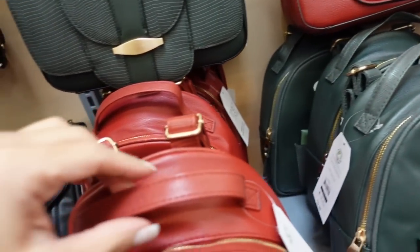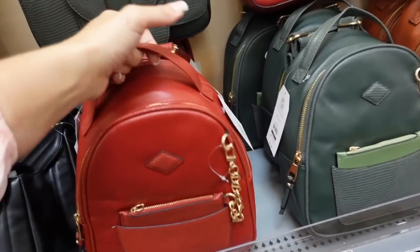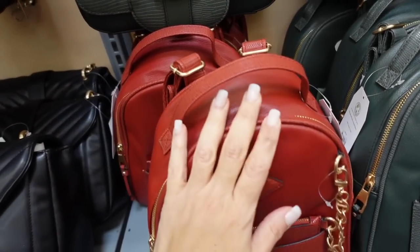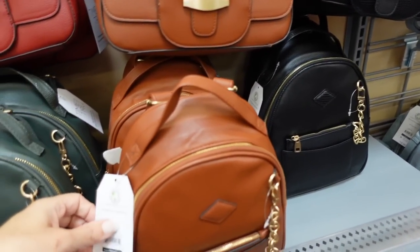Right below it I'm seeing a new little mini backpack with a top handle option, two adjustable straps, and a little chain detail. It's super soft faux leather. In red, green, brown, and black. They're $32.98.